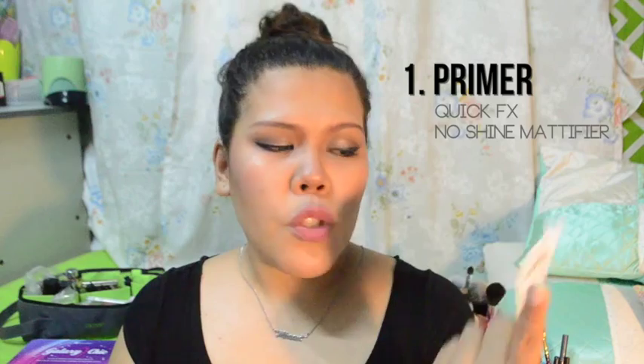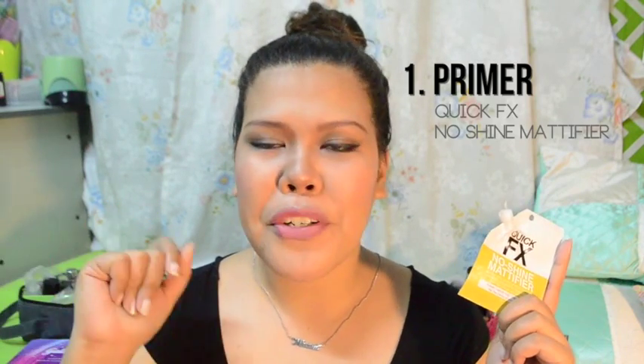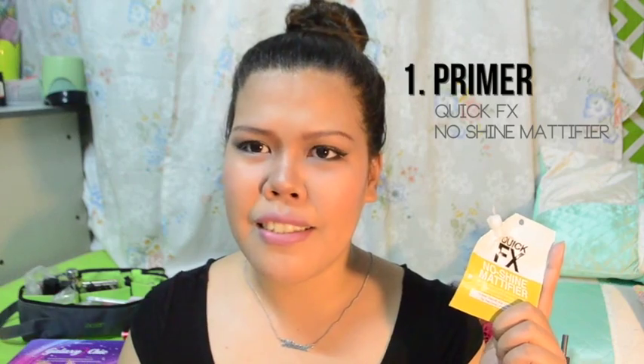For the first Holy Grail product: Quick Effects No Shine Mattifier. This is the only primer that I've worked with. For all the primers I've tried, this is what I really like. It's very cheap — it's 89 pesos. You can just buy it at Watson's. The only problem is that it sells out very fast, and it's always out of stock.